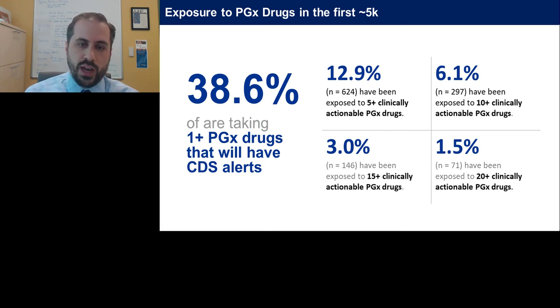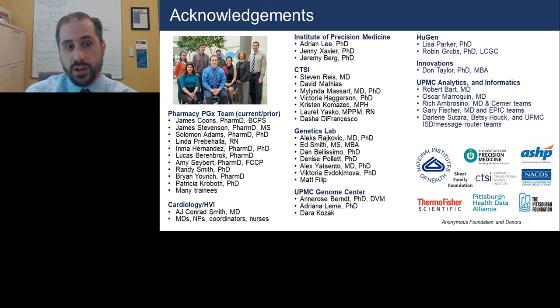I'll close by thanking our entire team. To build this infrastructure for a preemptive program — and even the demonstration project I mentioned — takes a large group of people with a variety of expertise, certainly a multidisciplinary team spanning pharmacogenomics and pharmacy to all the different institutes and groups I've talked about. I want to thank them and thank you for your attendance today. I'd be happy to take any questions.